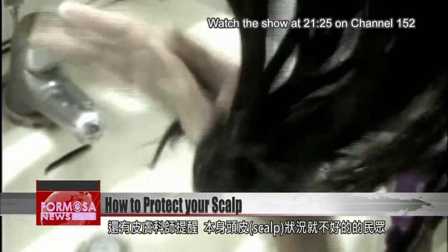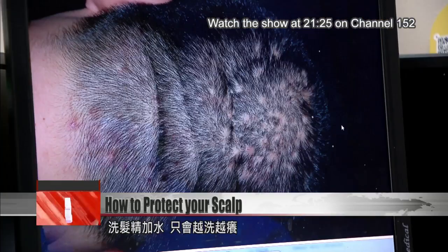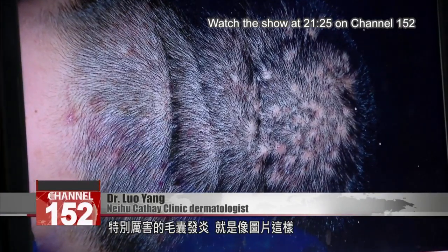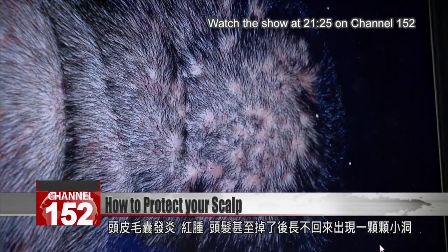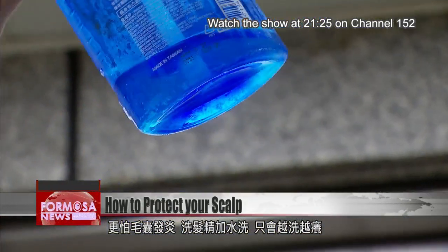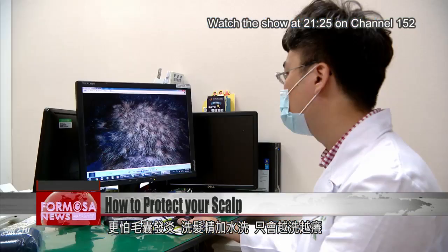This doctor suggested that anyone with a sensitive scalp should expect more itching if they dilute shampoo. It was terrible folliculitis, like in the photos. The patient had inflamed hair follicles on their scalp, causing red swelling. Their hair fell out in clumps and wouldn't regrow, and no matter how much they washed their hair with diluted shampoo, it just got itchier.